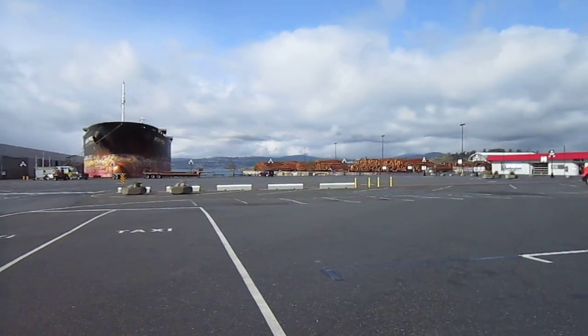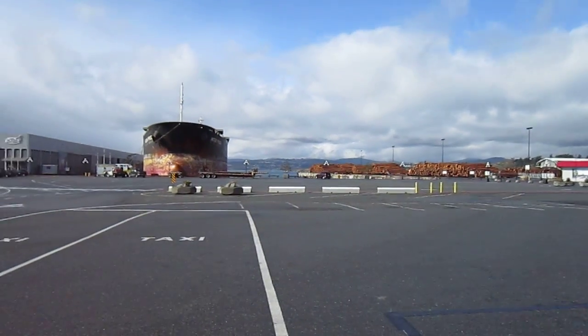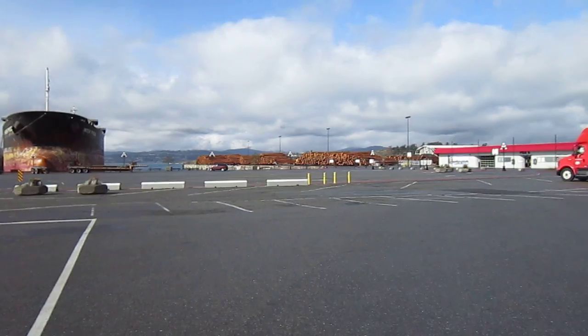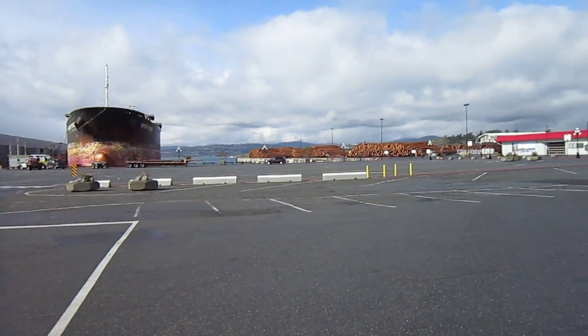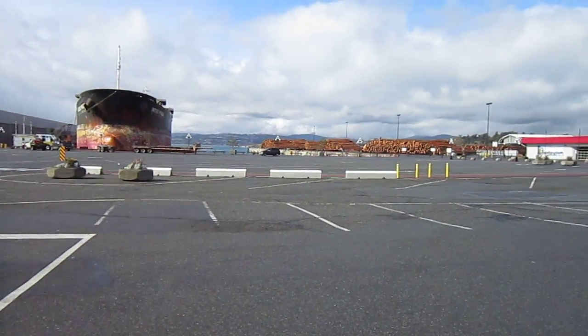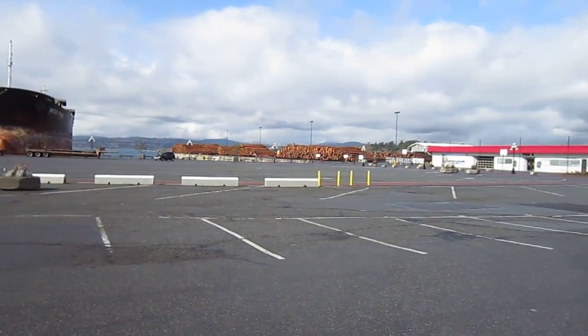All of the logs over there were the cargo that was on the ship. They had to be taken off. It was used to save the logs, and it cost $2,800 to take the logs off.